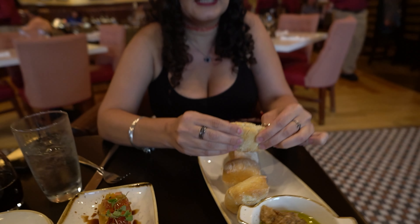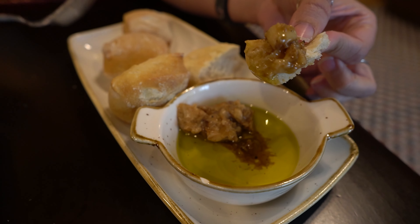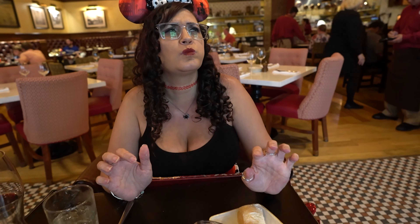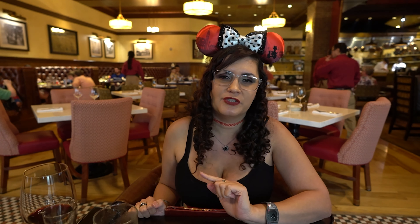This is your standard table bread — a nice little house-made ciabatta. They give you tomato with olive oil to go with it. Roasted garlic beer will ward off any vampire, but it's delicious. Not as good as the stinking rose, but not many things are. Four out of five breads. It's good bread.